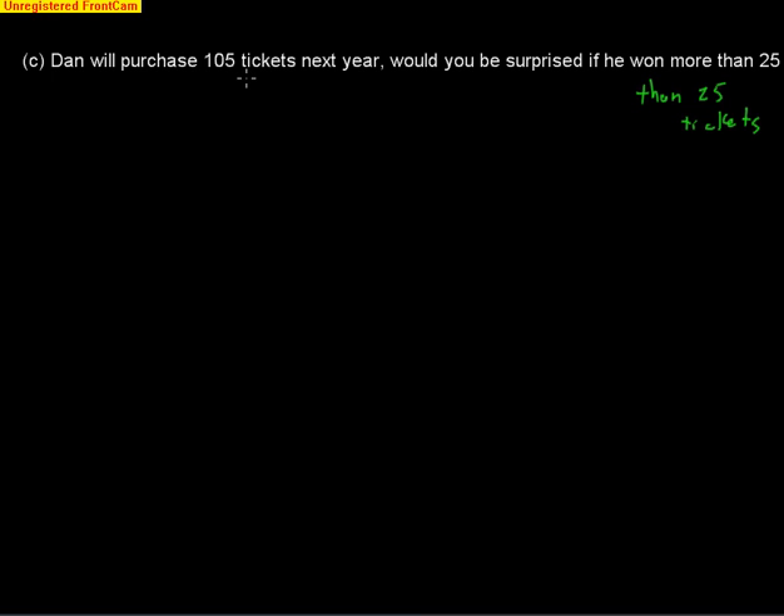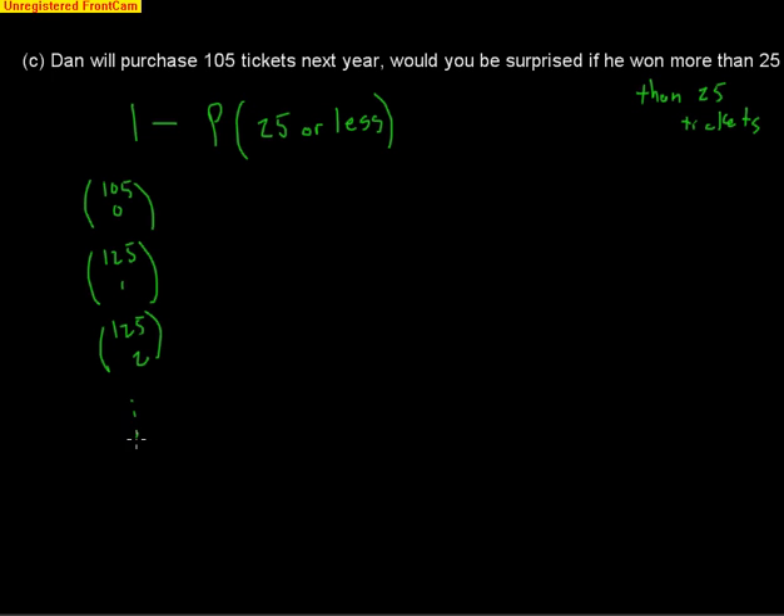Again, that's a huge number of calculations. Using the complement, we compute one minus the probability of winning 25 times or fewer out of 105 tickets. That involves calculating cases from zero wins all the way up to 25 wins — each with the corresponding number of successes and failures — but the calculator can handle all of this at once since this is binomial.